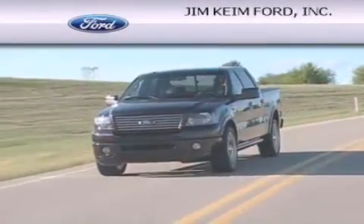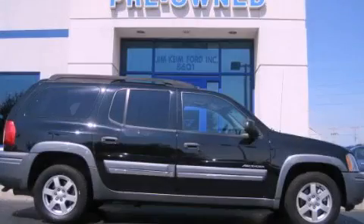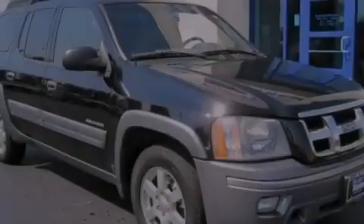Another fine vehicle offered by Jim Keim Ford. This is a 2004 Isuzu Ascender, a big SUV for big fun.